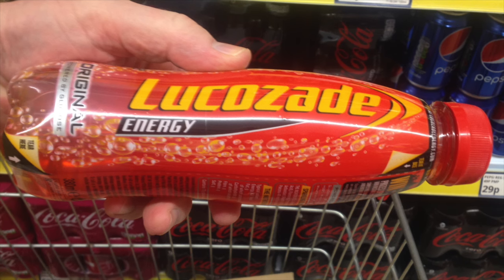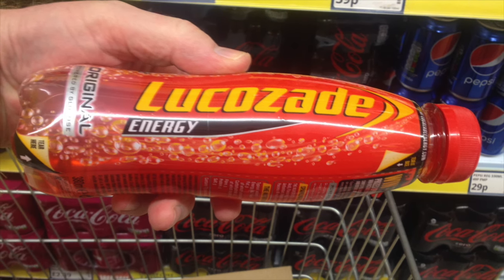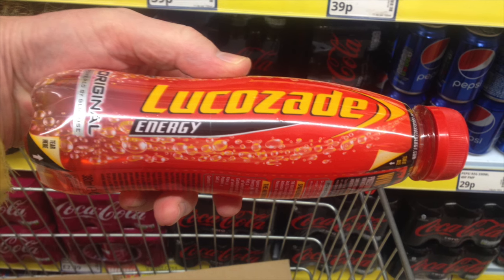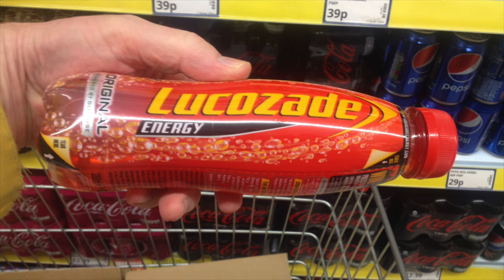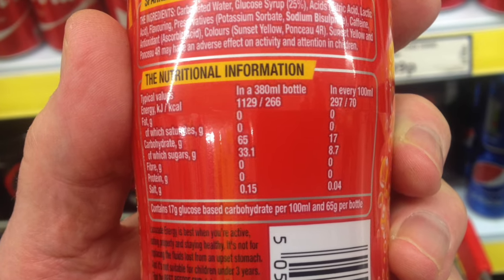Hi there, this is Fixed It. If you're a diabetic like myself, you've most likely come to rely on high energy drinks in situations where you're doing exercise or strenuous work. I usually take about 200ml of Lucozade, which equates to about 17 grams of carbohydrate before the exercise or job starts, and then top up as I go along.